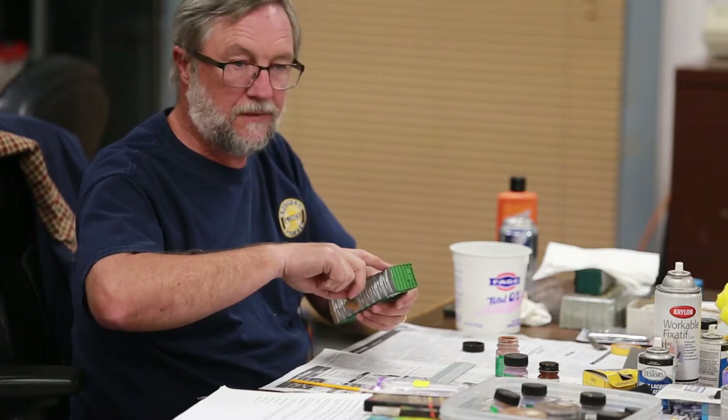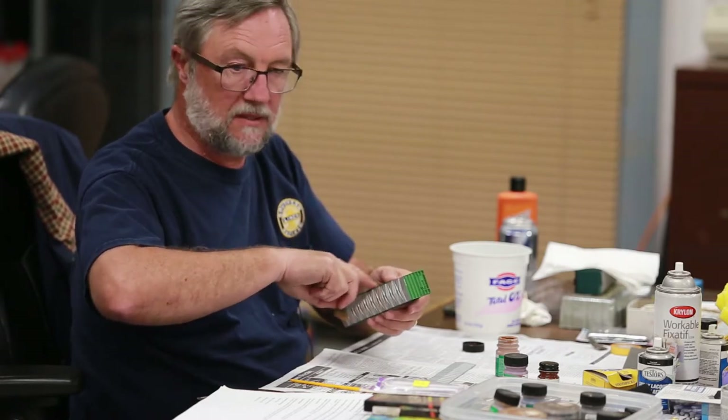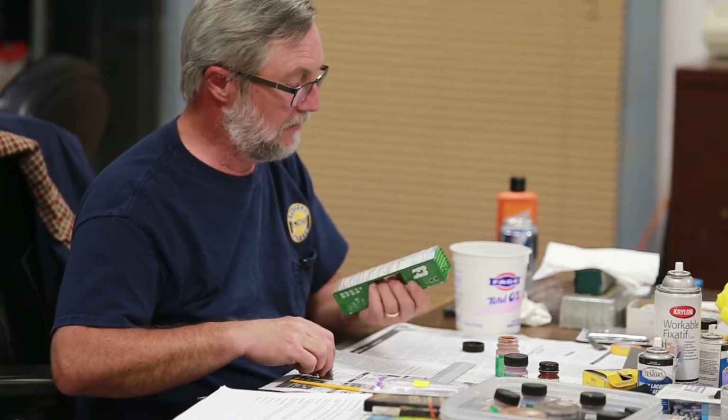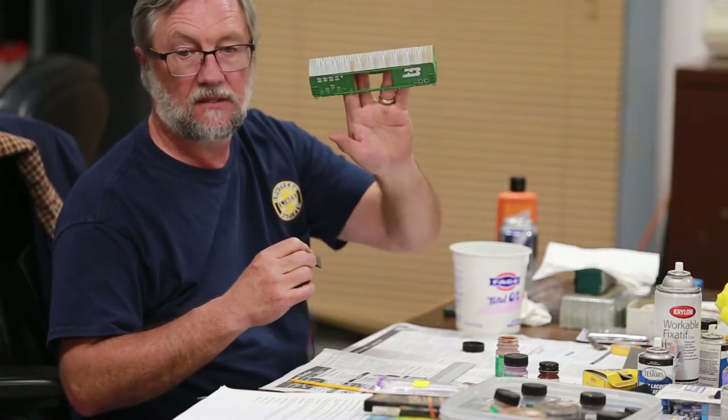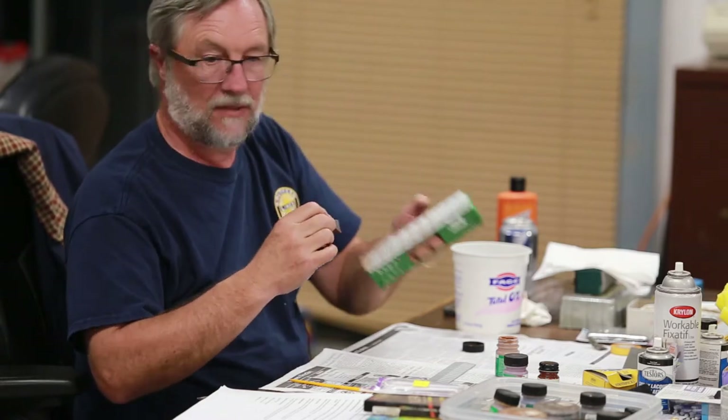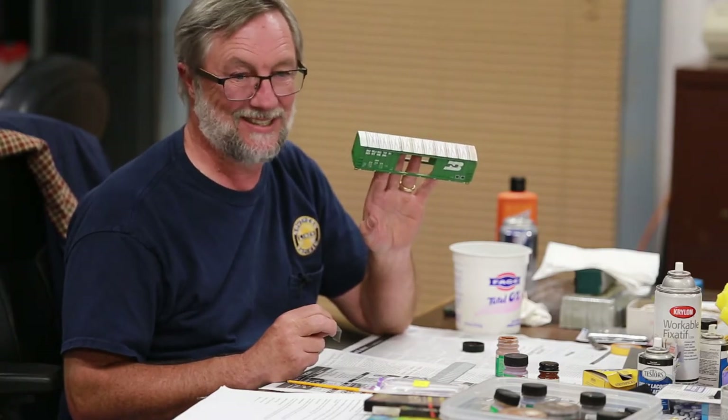If you're worried about getting something on the sides, just put a little tape to protect them. You'll notice I kind of hold this where I'm not holding the car itself. If this had doors on it I'd hold it like this — instead of grabbing the car and getting my fingers all over it. The police departments use basically chalk to pick fingerprints up, and you'll pick them up real easy.